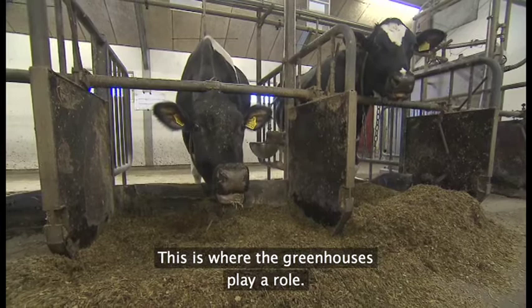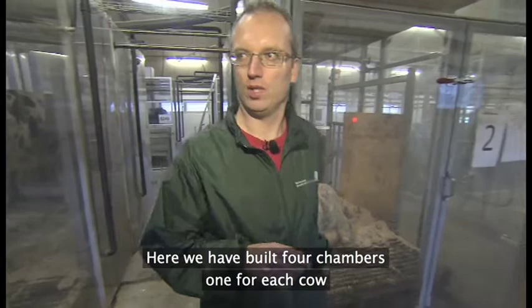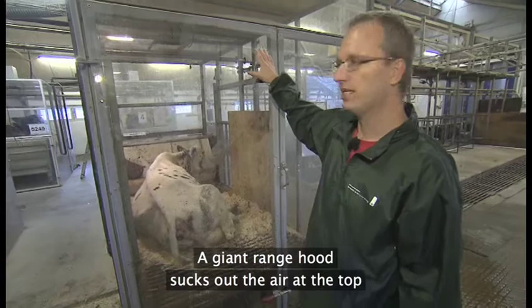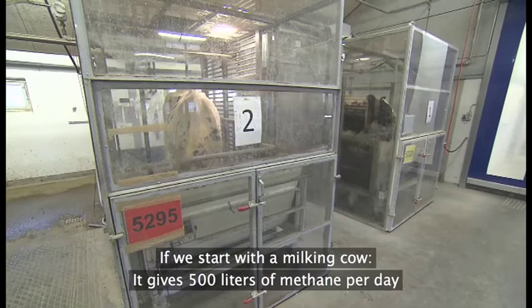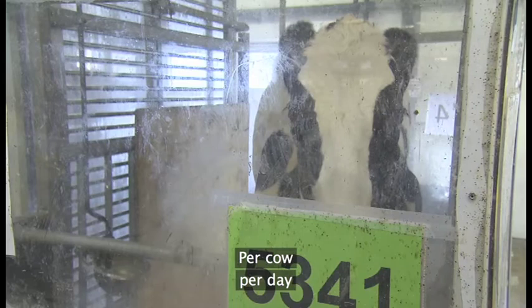Her kommer drivhusene ind i billedet. Når vi skal måle, hvor meget metan en ko producerer, så skal vi have den under nogle kontrollerede forhold. Det vi har bygget her, det er fire kamre, en til hver sin ko. Princippet er, at der kommer luft ind nede fra bunden, og så sidder der en kæmpe stor M-hætte op for oven, som suger luften ud, så der er undertryk hele tiden. Den typiske mælkeko udskiller 500 liter metan om dagen — svarende energimæssigt til et halvt liter fyringsolie per ko per dag.